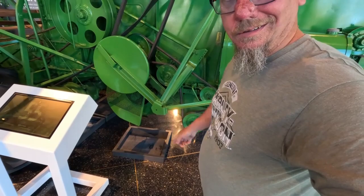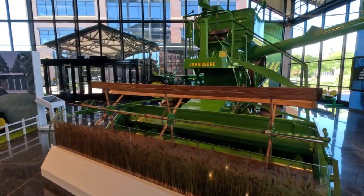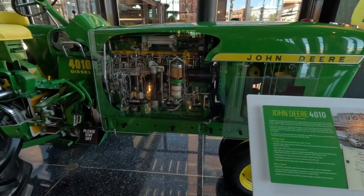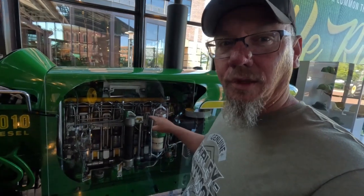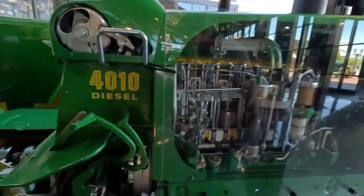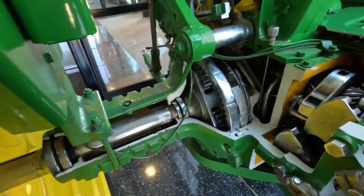It's just like a Harley, needs a drip pan. They did cutaway sections of the motor so you can see all the inner workings of the motor, the transmission, the rear axles, everything. That's actually pretty neat.